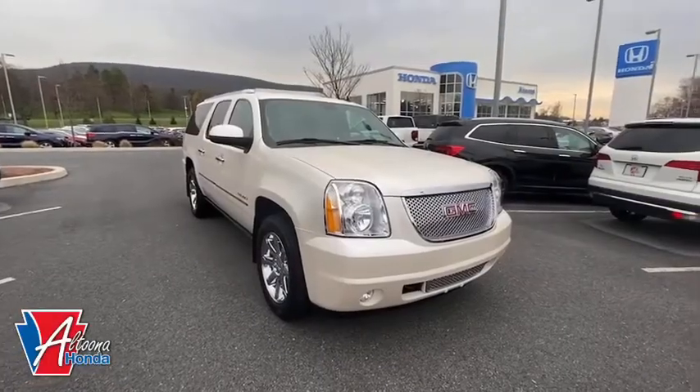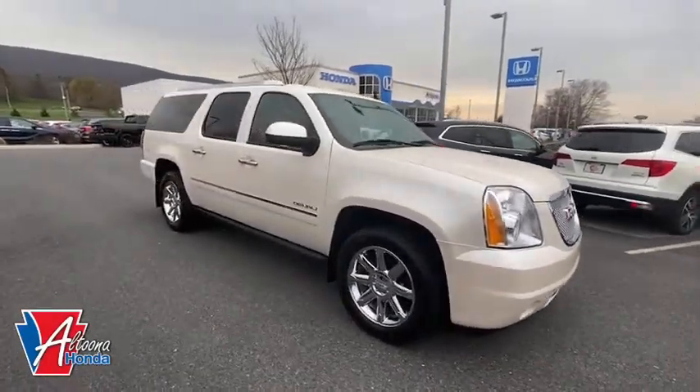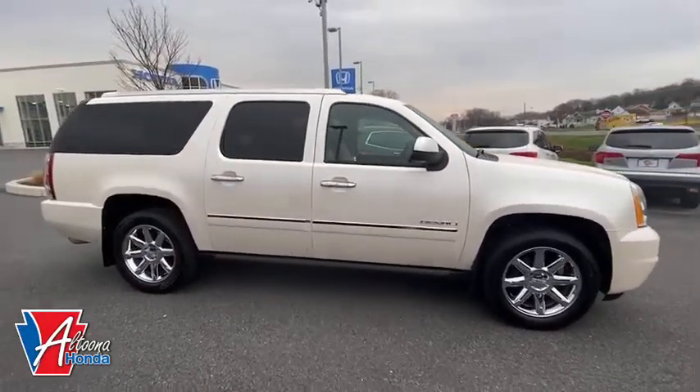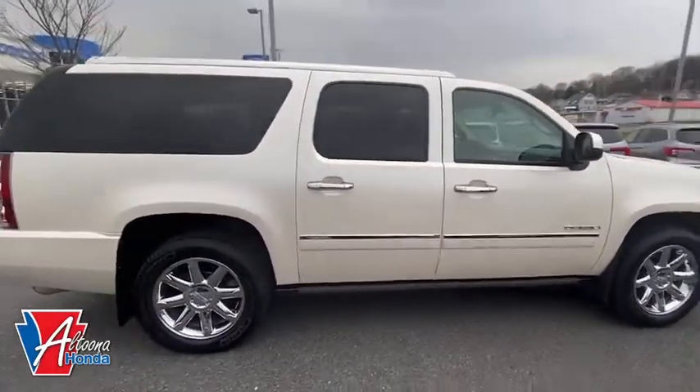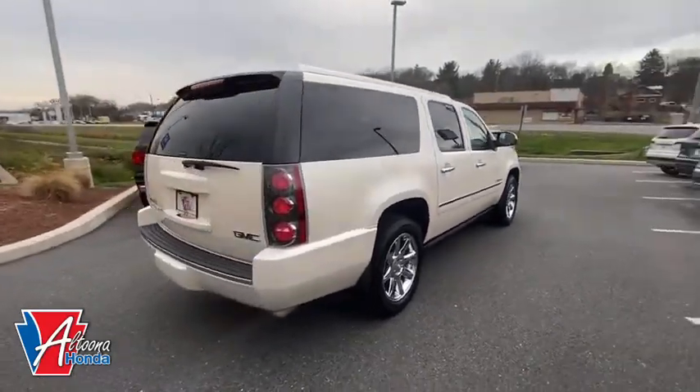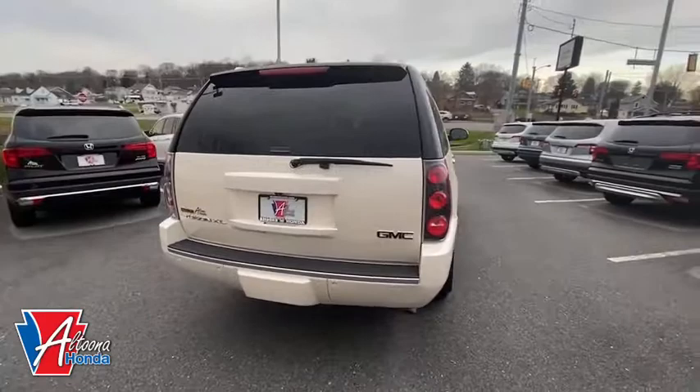Make a great choice today with the 2011 GMC Yukon XL. The GMC Yukon XL is a great choice for families who need a full-size SUV with maximum seating. The looks don't hurt either. This vehicle has less than 85,000 miles.